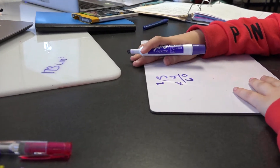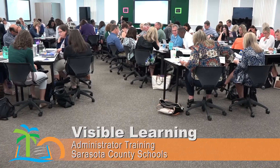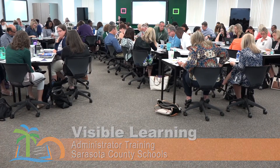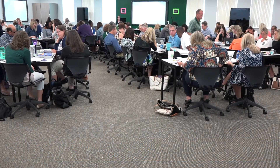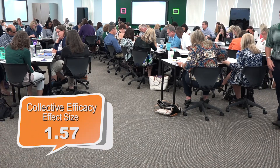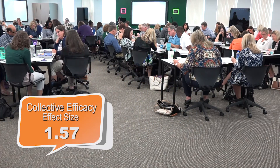When all of us—teachers, administrators, district staff—come together and believe that together we can employ strategies that help children learn, and when we know we're not going to give up, that has an impact of 1.57 and it's called collective efficacy. That is my very favorite strategy.